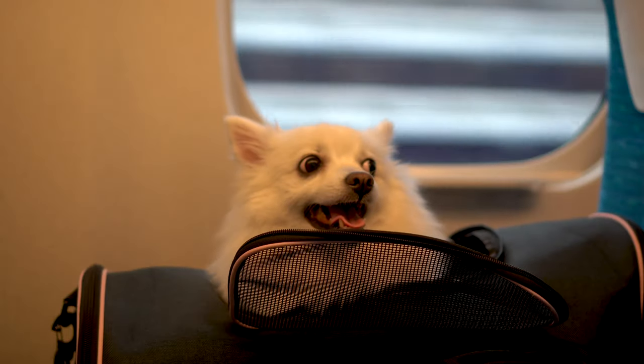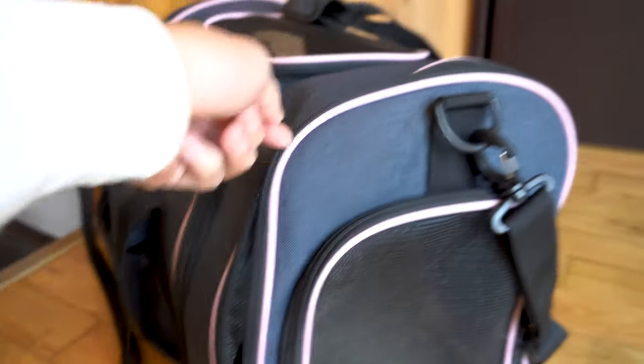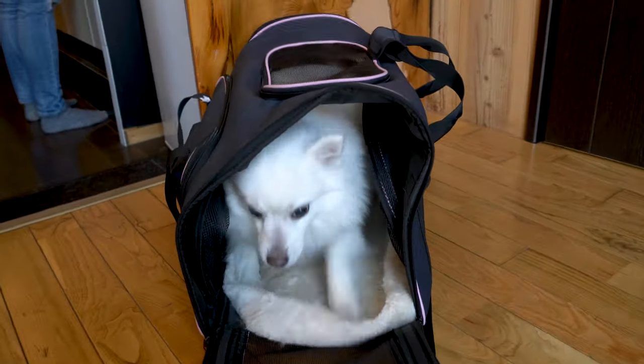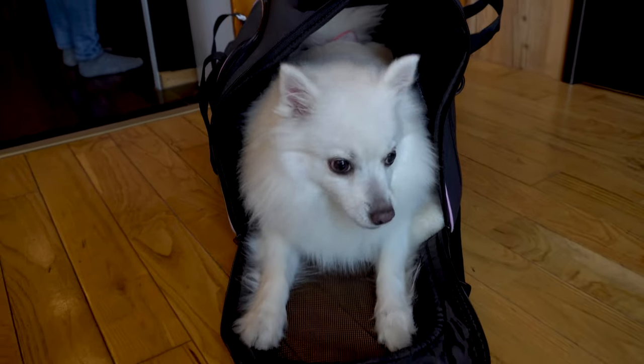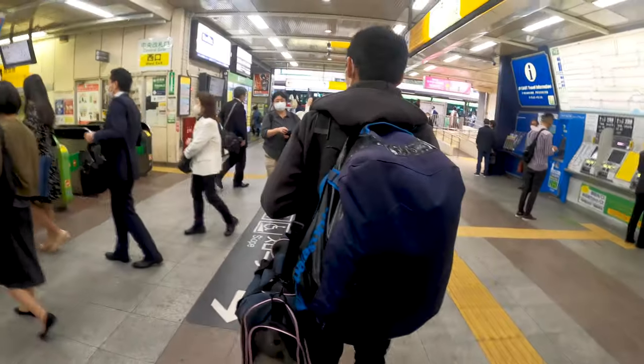We have to be careful — in Japan, you can't just bring your dogs directly onto the train like in many other parts of the world. Instead, you need to put them in a carrier. Luckily, Mika is small enough to fit in a carrier that they allow. There are definitely people with much larger pets and larger dogs that unfortunately are not able to go on the train.